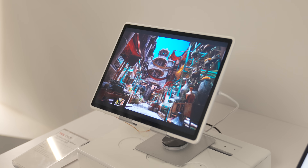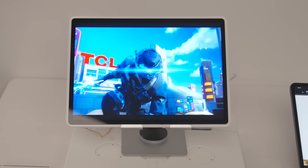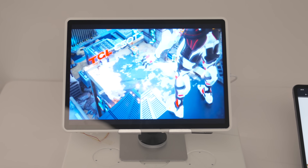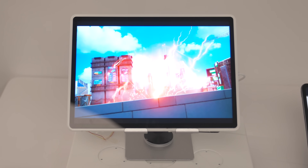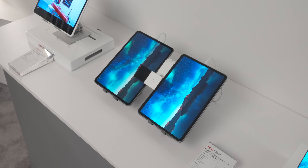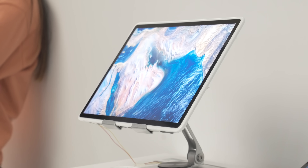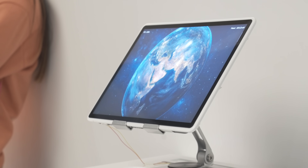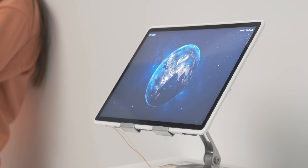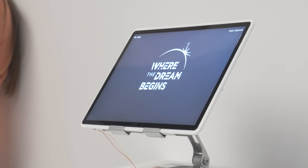It starts with eye protection. If you're like me and spend hours on your tablet, TCL has a solution inspired by nature. Their 12.1 inch moth eye biomimetic display is engineered for ultimate eye protection, using a combination of low blue light, flicker-free technology, and an anti-glare structure modeled after moth eyes to minimize reflections.